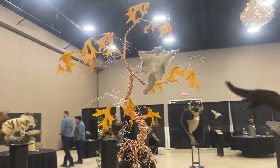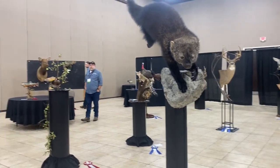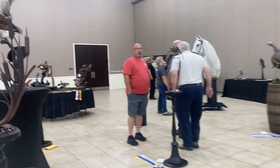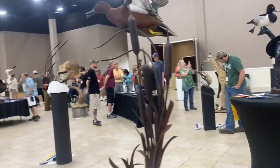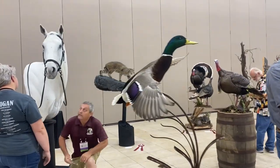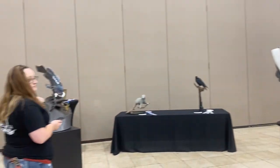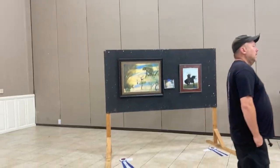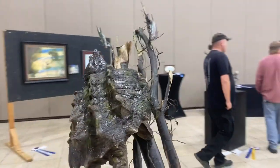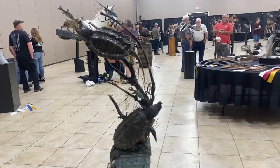Super cute flying squirrel. That's Brian Olsen, the game head judge, doing a critique on the white horse. All the competitors can have their judge critique the mount after everything's scored and judged. It's one of the main perks of competing, because the judge can go over everything with you and tell you where you need to improve, what you did well, and give you pointers for the next mount.